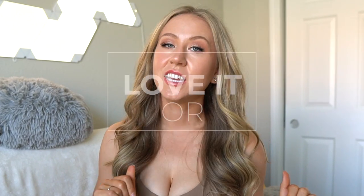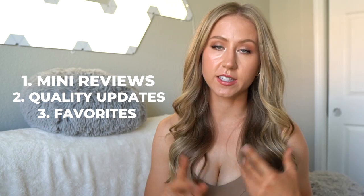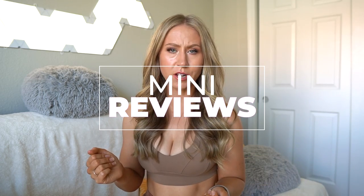Hey guys, and welcome back to my channel. Today we're doing another Love It or Leave It. I've been doing these whenever I get enough stuff to do mini reviews. Love It or Leave It is my quarterly activewear check-in where we do mini reviews of brands I wasn't able to do full reviews for, but still felt needed a place on the channel, as well as quality updates and favorites. Make sure you're subscribed, and without further ado, let's start with the mini reviews.